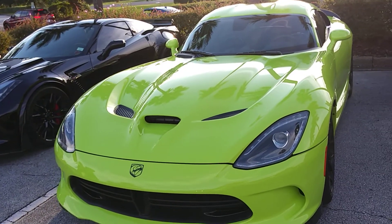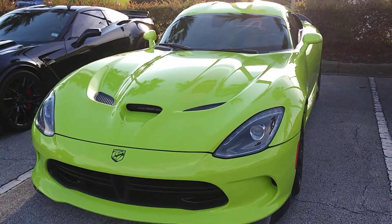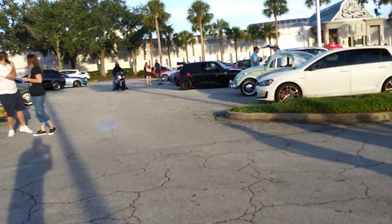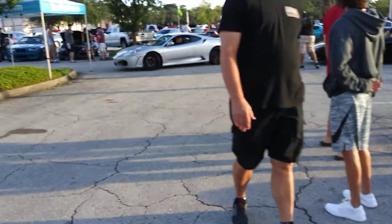Viper! Of course, it wouldn't be a car show without the Viper, right? That is one of my dream cars, admittedly.